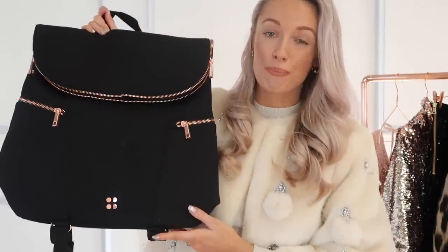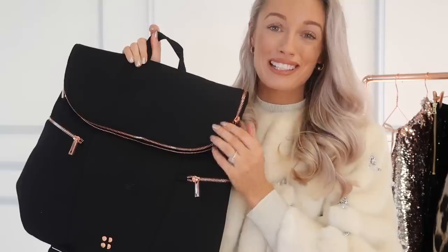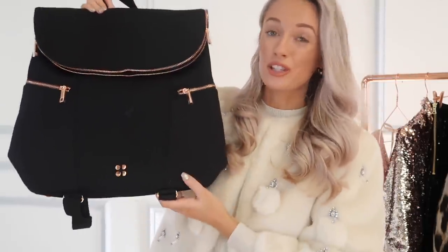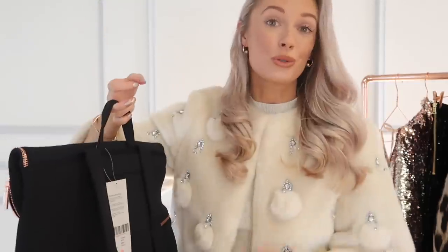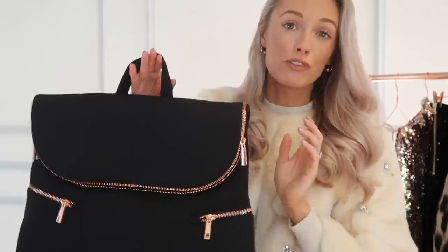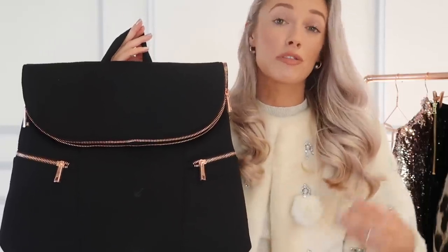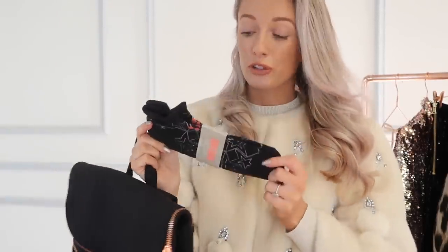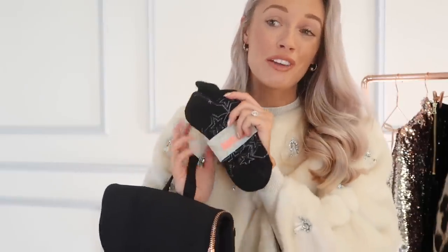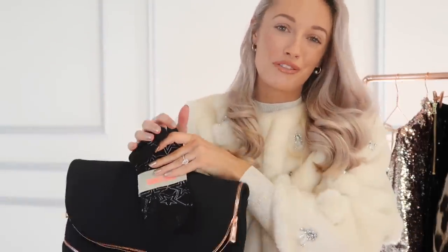My next gift suggestion is a new gym bag. Sweaty Betty is a brand I absolutely love, but when it comes to activewear they are quite pricey, so I always put Sweaty Betty things on my personal Christmas wish list. This backpack is so stylish and so handy for anyone that loves going to the gym or to classes. It's really roomy, has rose gold zips, side pockets for your water bottle, and a secure inner pocket for your purse, phone, and locker keys. If you didn't want to spend as much, even a stocking filler of a pair of trainer socks from Sweaty Betty is a really lovely idea.